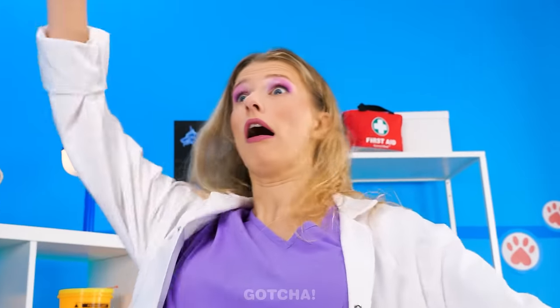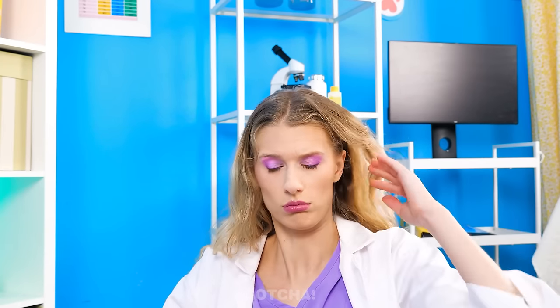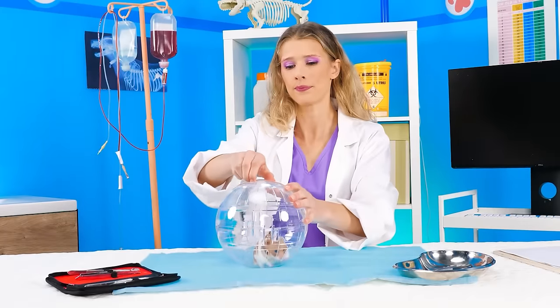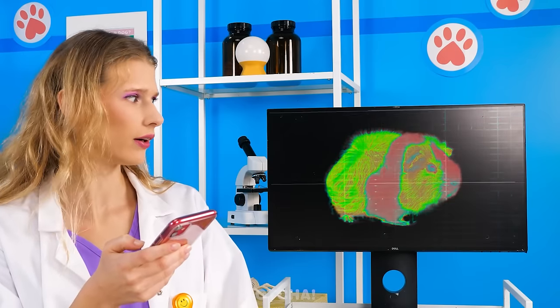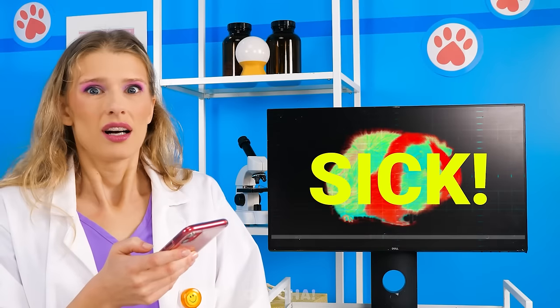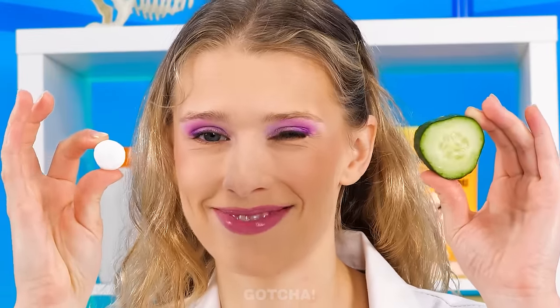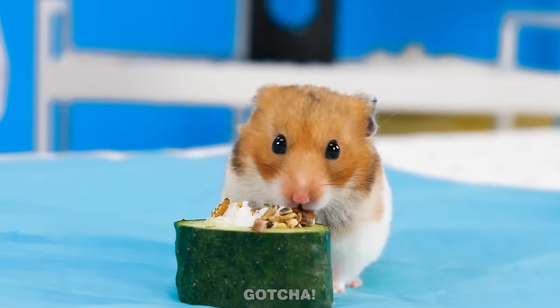Watch out! Whoa, I'm gonna fall! Ouch! I hit my head! It's a hamster! It's so hot! Okay, let me check your temperature. We've gotta get the hamster out of this ball first. Put me down! The results say you have a high fever! Oh no! I'm sorry, buddy, but you have to take the medicine! Yuck! Gross! You have to take it! Wait, I know what to do! I'll hide the pill inside the cucumber! This should do the trick! Yum! This is the best snack I've ever had! Yes! I'm so smart!